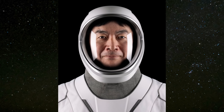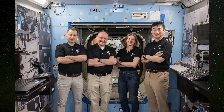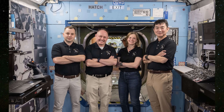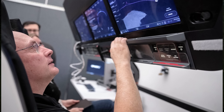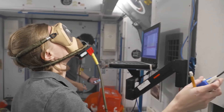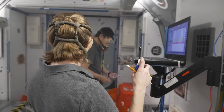Crew 11 will carry four members: NASA astronaut Zena Cardman as commander, veteran NASA astronaut Mike Finca as pilot, JAXA astronaut Kimiya Yui as a mission specialist, and Roscosmos cosmonaut Alexander Platonov as the second mission specialist. Cardman was previously assigned to Crew 9 and Finca to Boeing's Starliner 1 mission; NASA reassigned them to Crew 11 to align with updated plans aboard the ISS. Cardman brings extensive training as a Dragon Commander, while Finca contributes his long-duration mission experience to the crew.